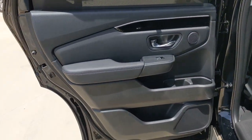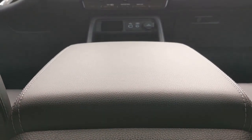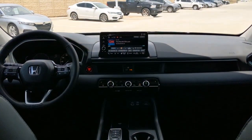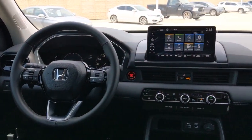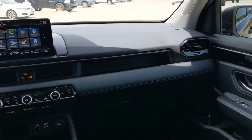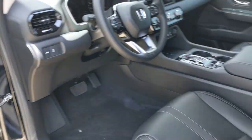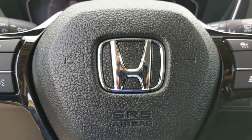Get ready to have some serious family fun in this spacious and powerful Honda Pilot. Drive it and fall in love. We'll see you next time.